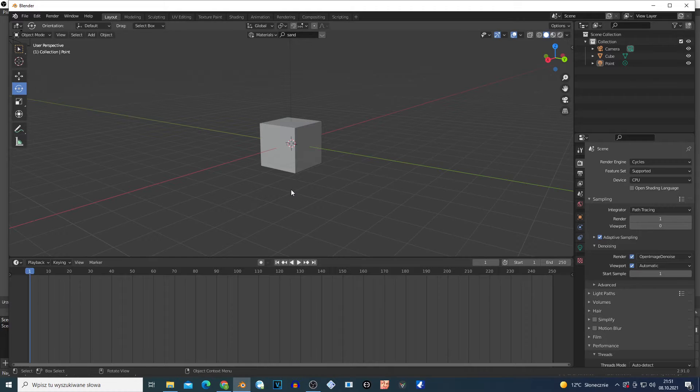Hi guys, welcome to another Blender tutorial. If you're a new subscriber, I upload Blender tutorials. Today I'm gonna show you some stupid animation stuff - very shitty tutorial, it's gonna be okay. I don't have time to figure out some complicated procedure or shaders or whatever. Maybe you're gonna learn something if you're a beginner; if not, I'm sorry that I waste your time. Whatever - I'm in Blender.